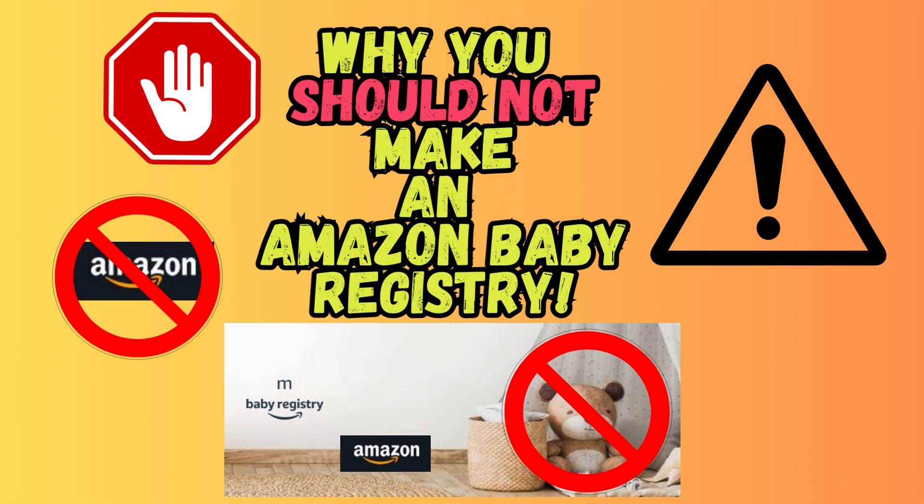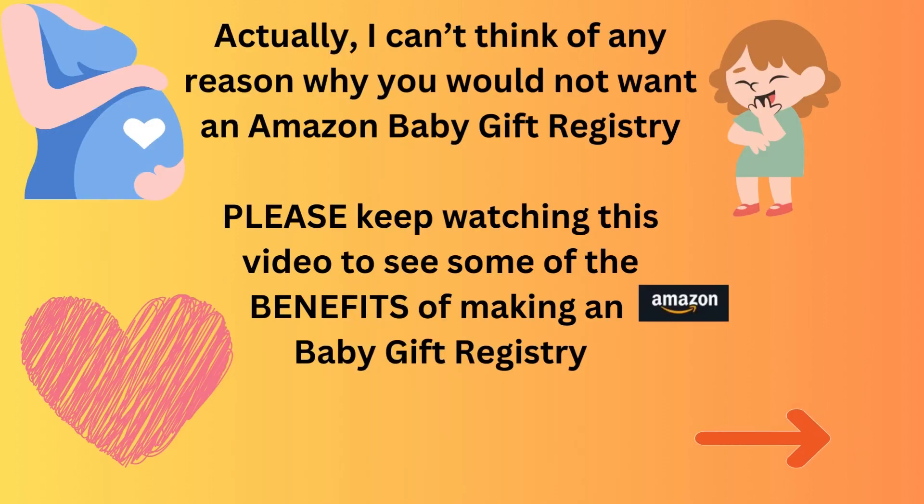Why you should not make an Amazon baby registry — actually, I can't think of any reason why you would not want an Amazon baby gift registry. Please keep watching this video to see some of the benefits of making an Amazon baby gift registry.